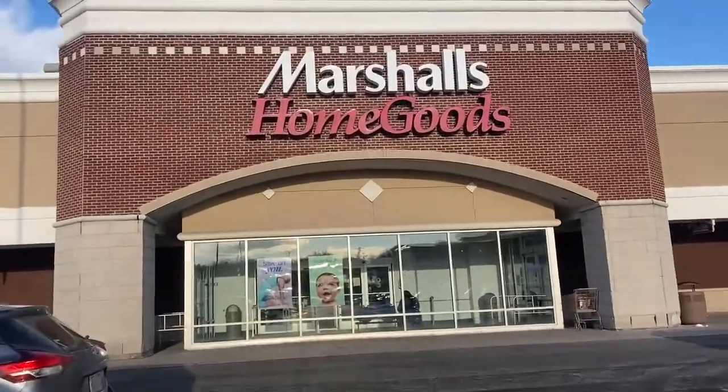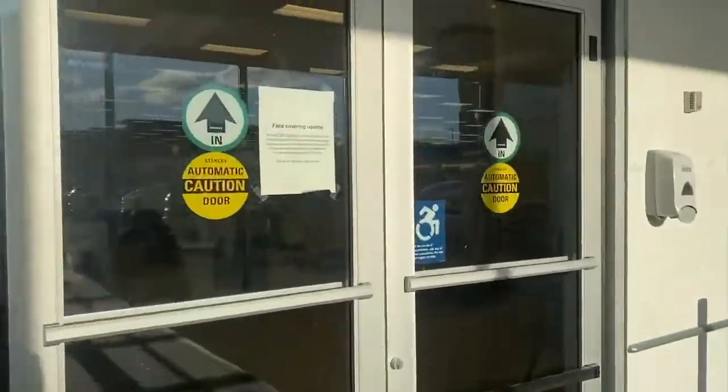Today we're going to be talking all about ways to save at Marshall's that only the employees know about. I have the insider scoop on all these tips and tricks. I cannot tell you how much I love Marshall's — like if Marshall's was a human being, I would marry it. Is that weird?